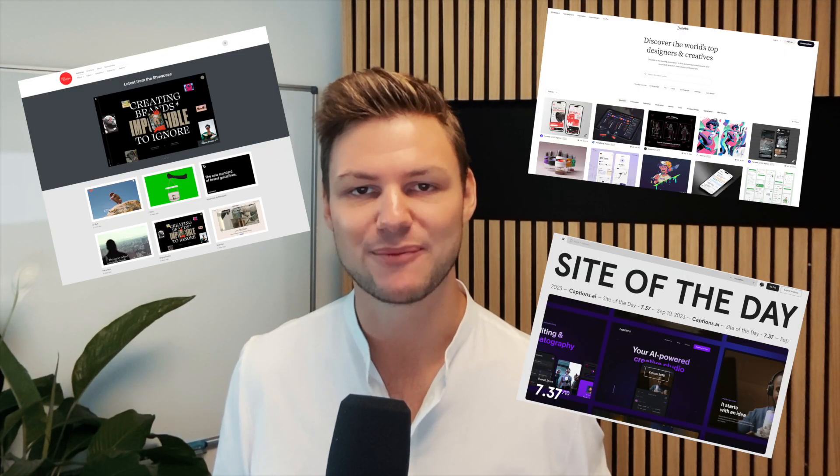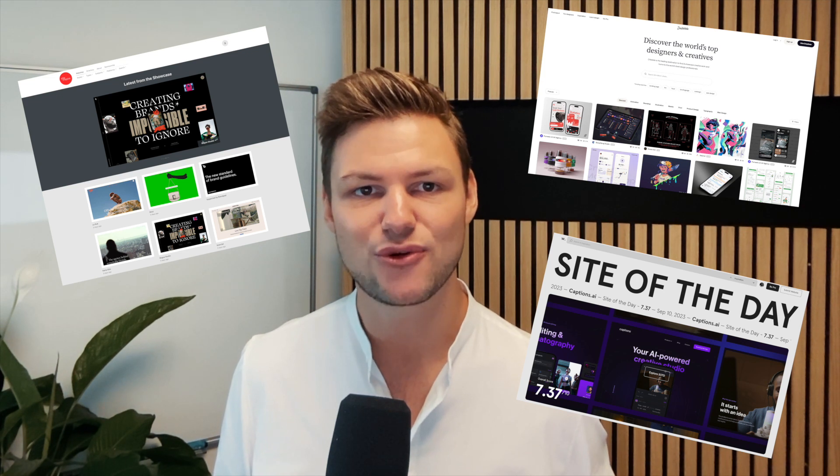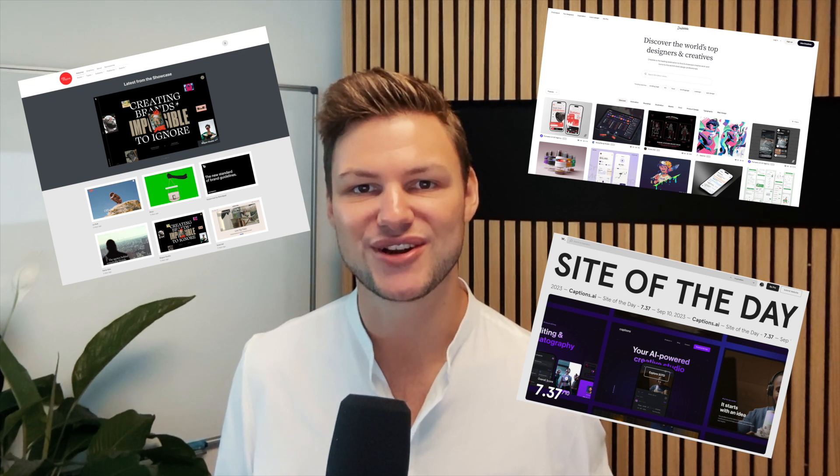With this idea in mind, I went into phase two: product design. Even though we all probably visit hundreds of websites per week, I would still suggest taking some dedicated time to look for best practices, as this will make your templates so much better. It's also good to understand what other templates are already offering. For this, I opened up a Figma file with a website frame and went onto the internet looking for best practices and elements I liked. I'm a huge fan of Awwwards, Siteinspire, and Dribbble to get inspiration. I used these sources and put all kinds of screenshots onto my Figma file.